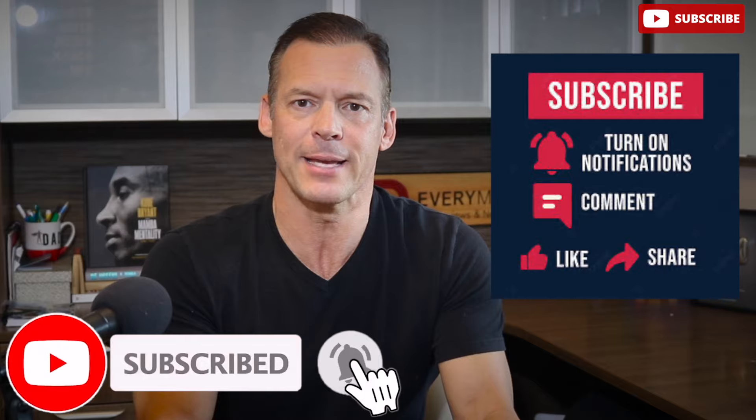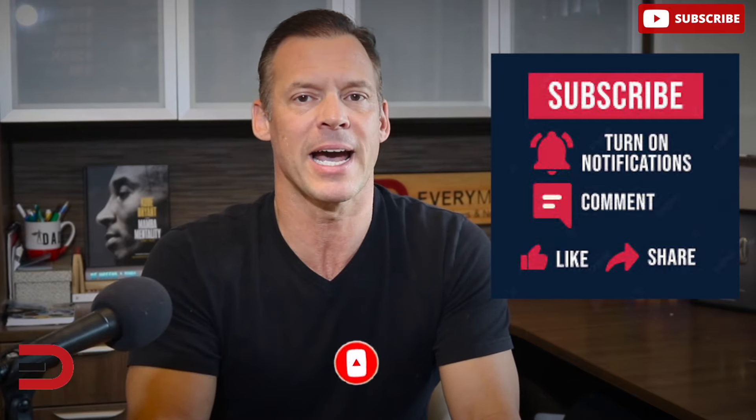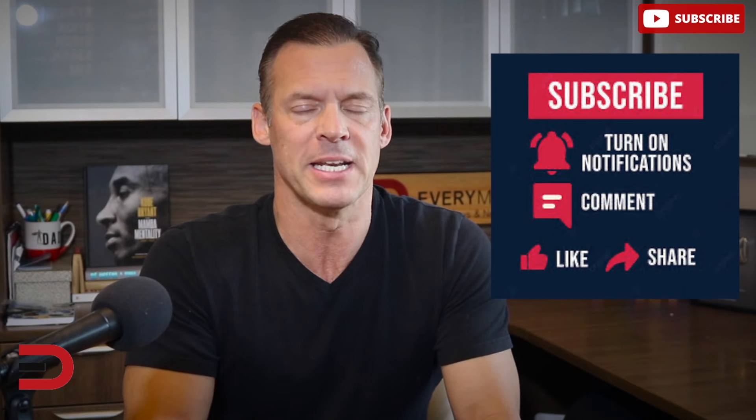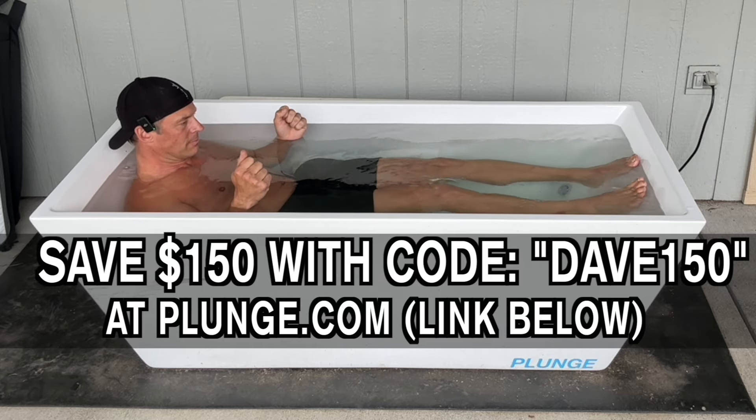If you enjoyed this video, don't forget to like, subscribe, and hit that notification bell to stay updated on the latest insights from the automotive world. Today's video is brought to you by The Cold Plunge — use discount code DAVE150 at checkout at thecoldplunge.com to immediately save $150 off your purchase. There's also a direct link below this video.